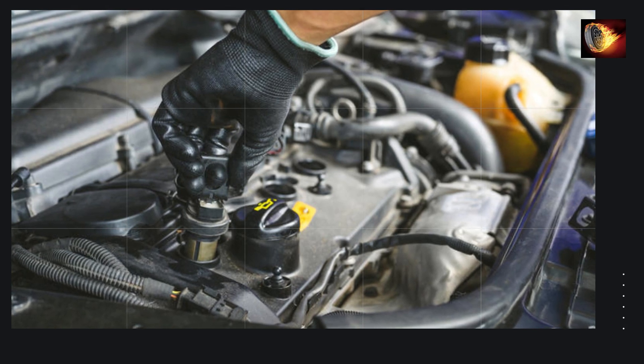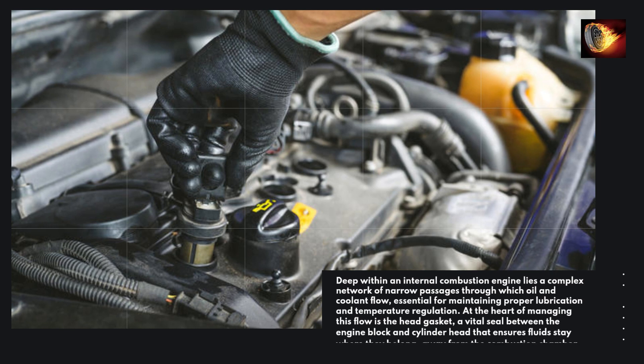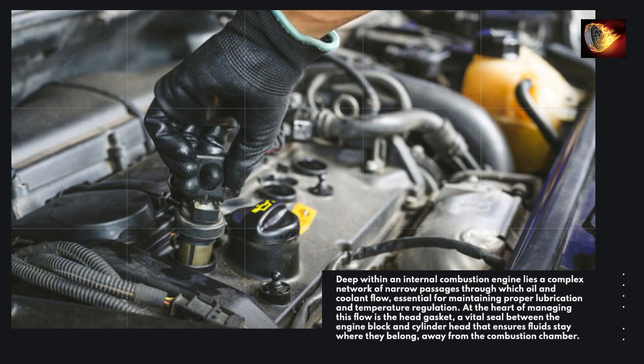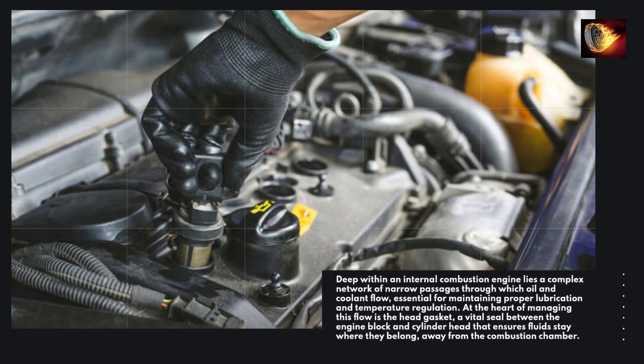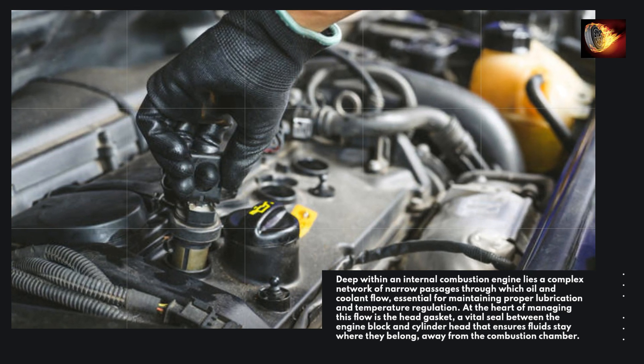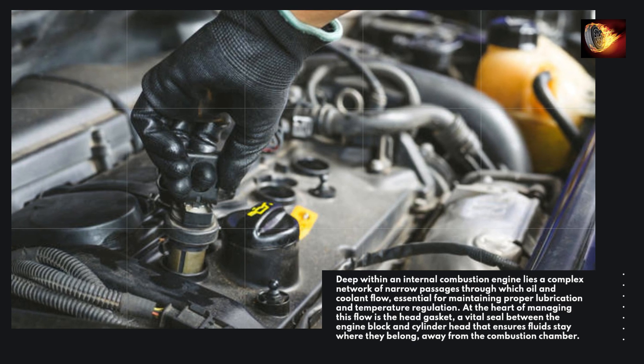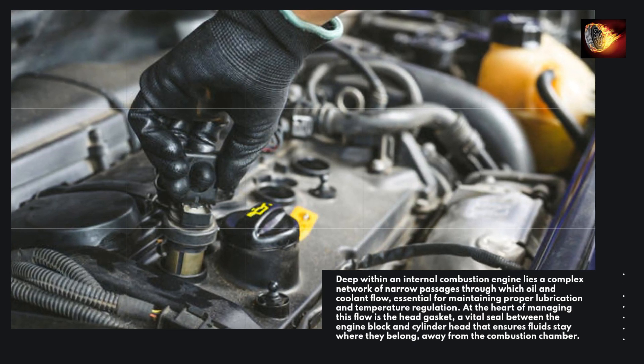Deep within an internal combustion engine lies a complex network of narrow passages through which oil and coolant flow, essential for maintaining proper lubrication and temperature regulation. At the heart of managing this flow is the head gasket, a vital seal between the engine block and cylinder head that ensures fluids stay where they belong, away from the combustion chamber.